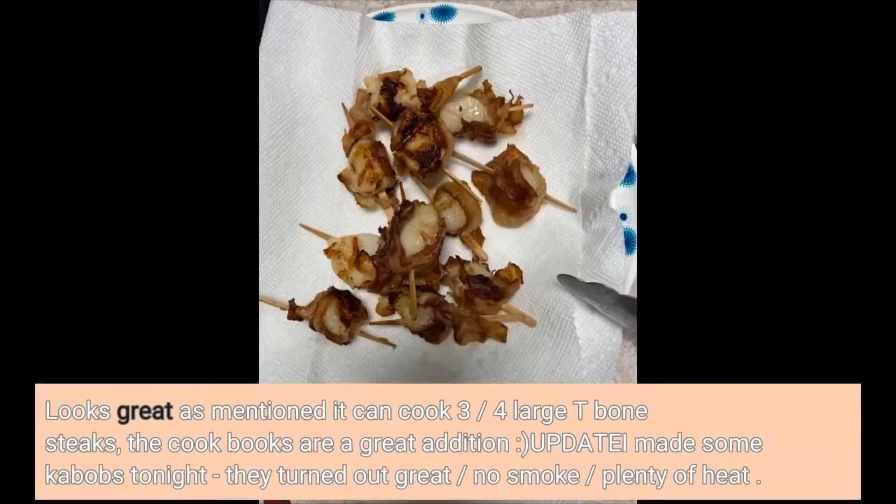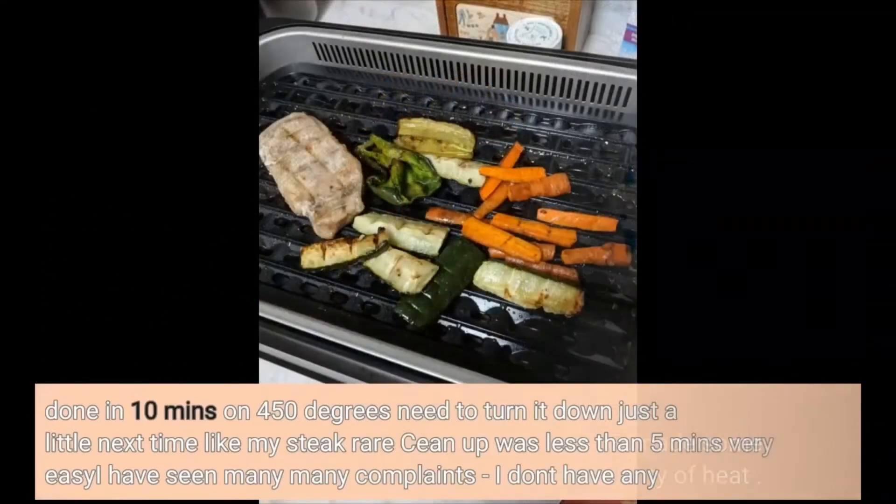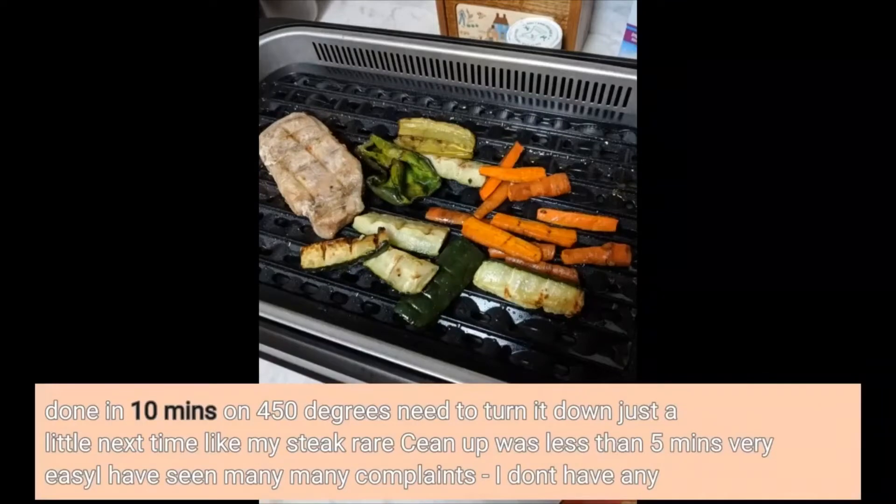Looks great. As mentioned, it can cook three to four large T-bone steaks. The cookbooks are a great addition. I made some kebabs tonight — they turned out great, no smoke, plenty of heat. Done in 10 minutes on 450 degrees. I'll turn it down just a little next time; my steak came up rare in less than 5 minutes. Very easy. I have seen many complaints — I don't have any.